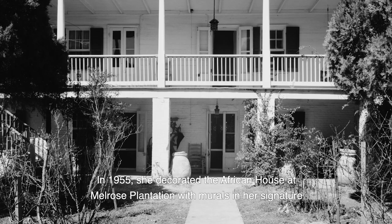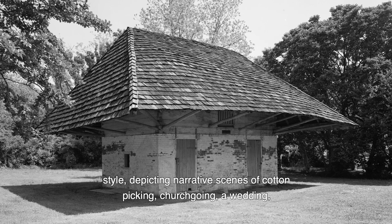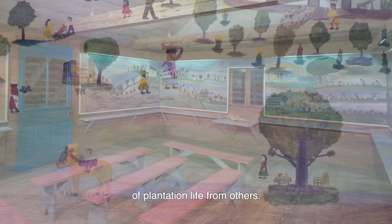In 1955, she decorated the African House at Melrose Plantation with murals in her signature style, depicting narrative scenes of cotton picking, church going, a wedding, and the pecan harvest, among others. These works are based on her memories and on the stories she heard of plantation life from others.